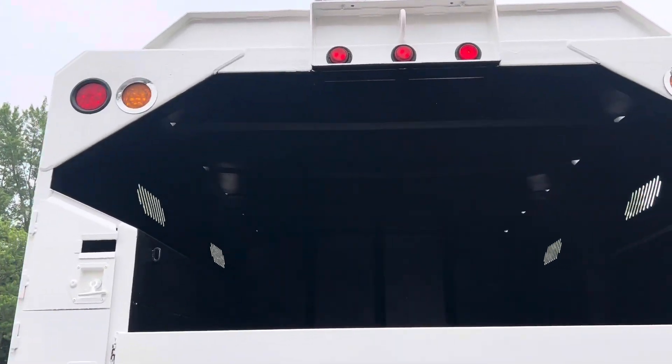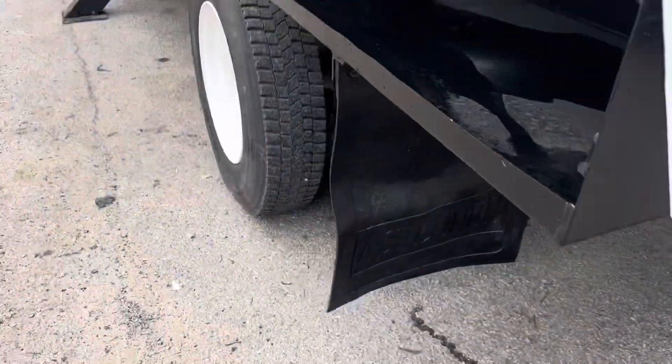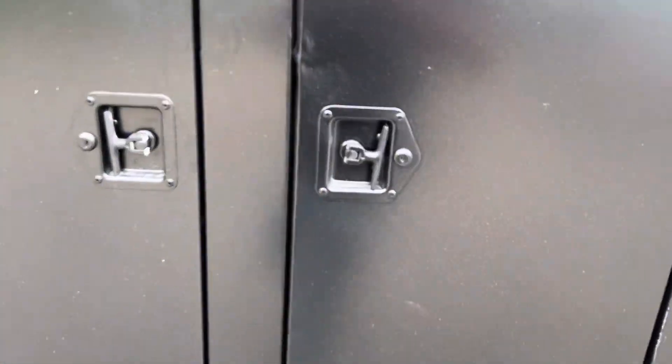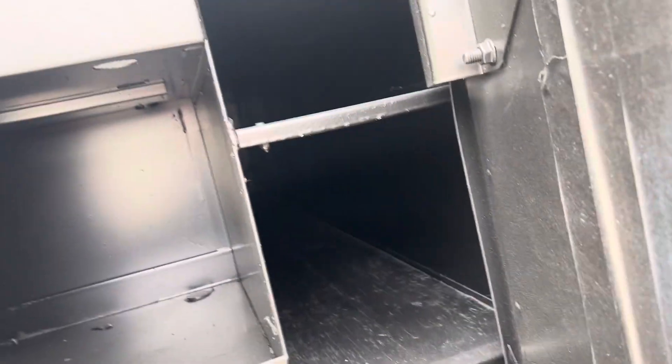Here's a nice vented roof caps here. Here's your hitch here in the back. Likewise on this side, sandblasted and painted. Nice toolbox in here, toolbox in here — these go all the way through on this side.